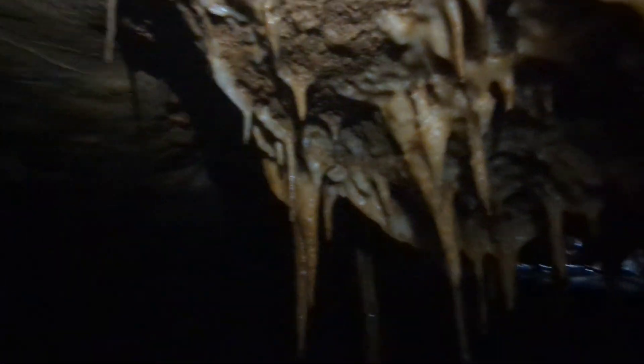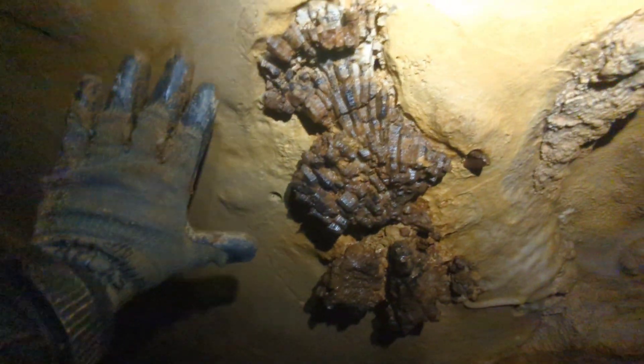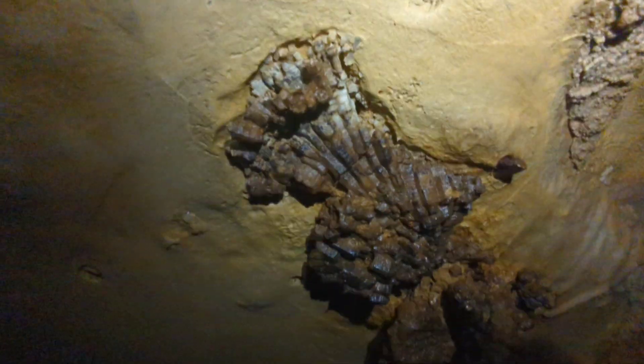Okay, so I just noticed something really cool — it's a colony of coral here in the ceiling, really nice fossil. Really, really nice. I'll put my hand up there for scale — check that out.